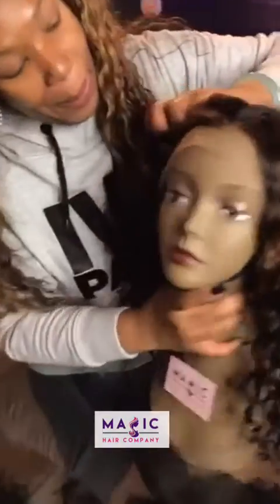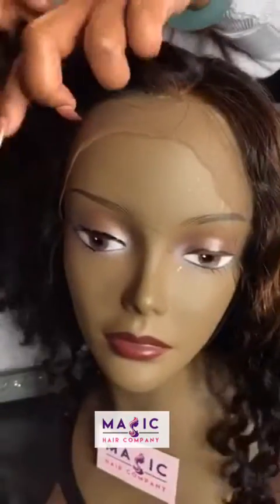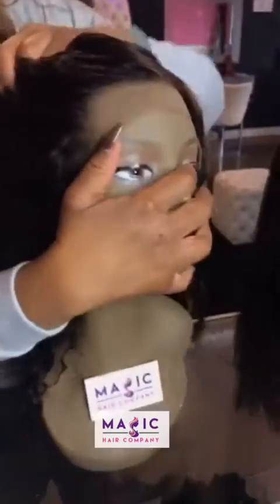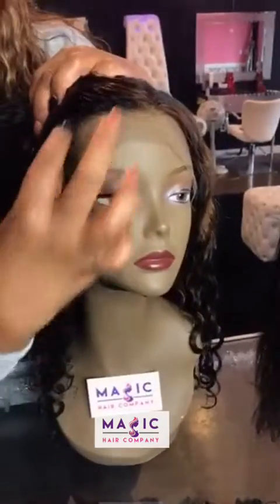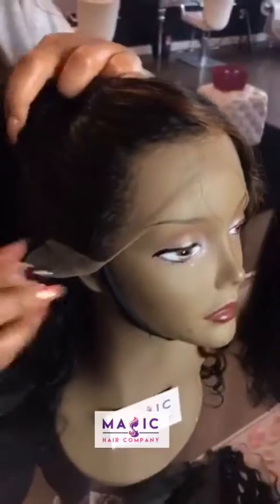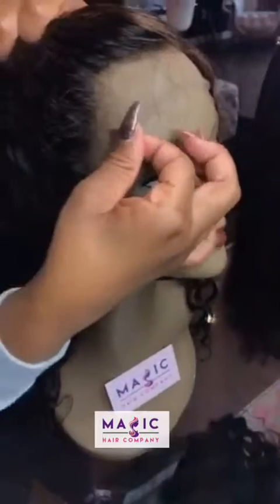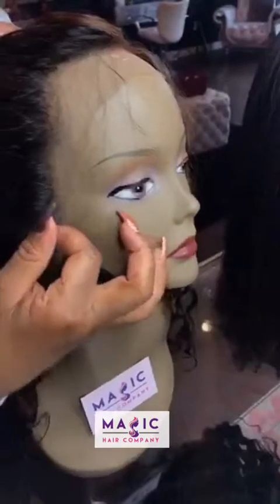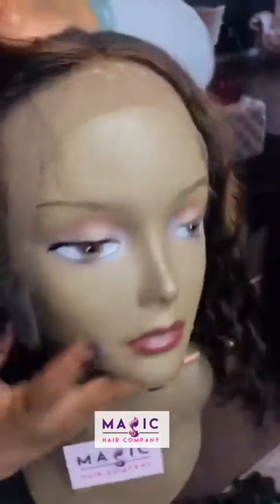This is the hairline — how it comes standard. I'll try to pull it back and pull the baby hair out for you. This is the lace — we can cut back this lace for you, or you can have your stylist cut it. There's baby hair around the perimeter on all of our units. This hairline looks really, really natural once installed, and we do pre-bleach the knots free so it's going to give you a really natural look.